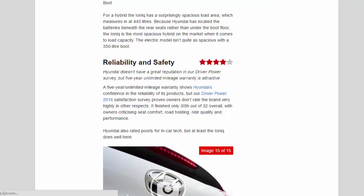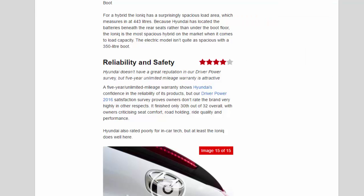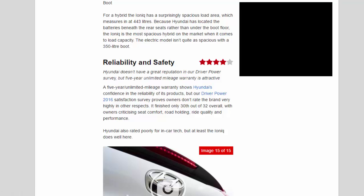Reliability and safety — four stars. Hyundai doesn't have a great reputation in our Driver Power survey, but a five-year unlimited mileage warranty is attractive. In the Driver Power 2016 survey it finished 30th out of 32 overall, with owners criticizing seat comfort, road holding, ride quality and performance. The car hasn't been crash-tested yet, but with seven airbags, autonomous braking, adaptive cruise control, lane-keeping assist and blind-spot detection all standard, we'd expect a full five-star Euro NCAP rating.